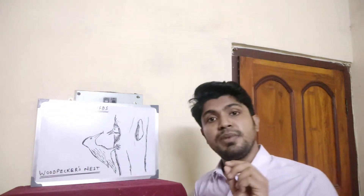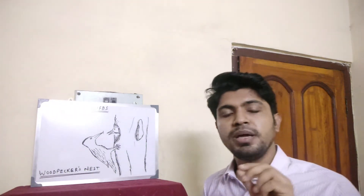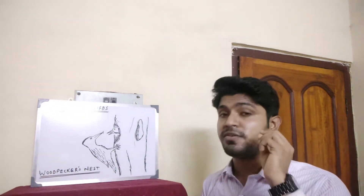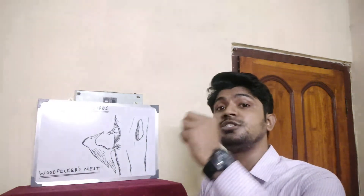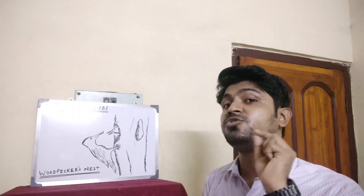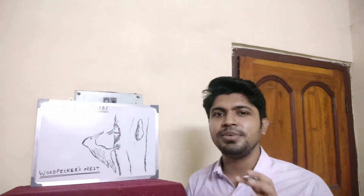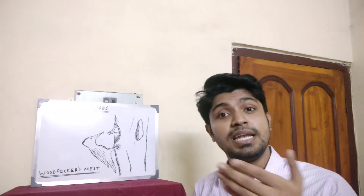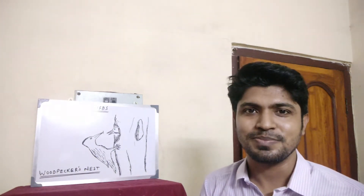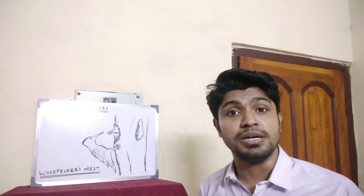A woodpecker's nest is built in such a way that no other bird can do. A woodpecker uses its chisel-shaped beak, which is very hard and very sharp. It continuously drills and makes a large hole inside the trunk of a tree where it can keep its young ones very safe. When it lays eggs, it can keep the eggs inside safely and away from predators. That is how a woodpecker builds its nest, completely different from any other bird.